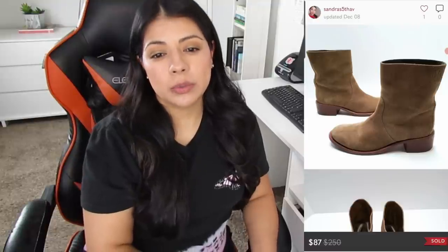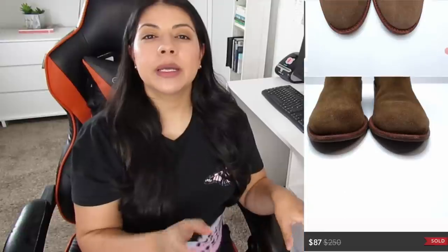Number three on Poshmark, we have these Tory Burch dark green suede leather pull-on ankle boots. These sold in a bundle for $47.50, earnings were $12.35, and this was a same-day sale. Tory Burch is a pretty well-known brand — remember the logo next time you go sourcing. If you see anything by them I think it's a definite pickup. I've picked up dresses, skirts, and jeans by them and it always ends up being a high-price sale.